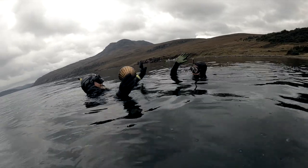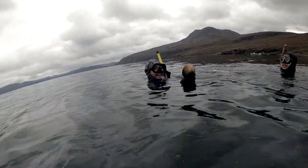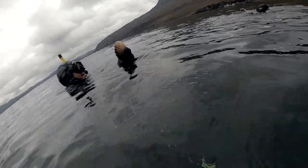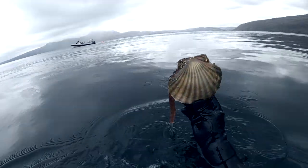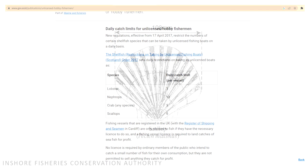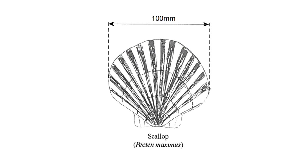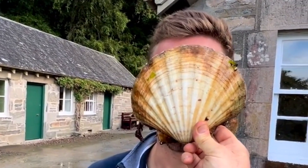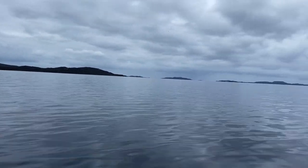Good diving, mate. We had our quota in no time at all. In Scotland, the regulations for recreational divers are six scallops per vessel, and the minimum size is 10 centimeters across the shell. We had absolutely no problem meeting this criteria, with one shell actually reaching 17 centimeters across - which we'll come back to later.